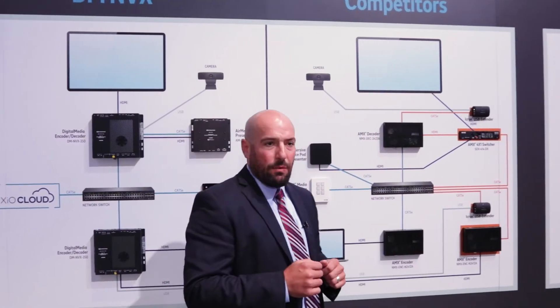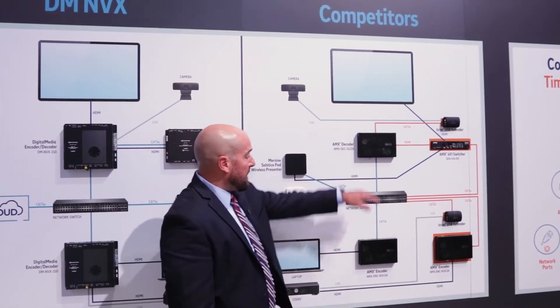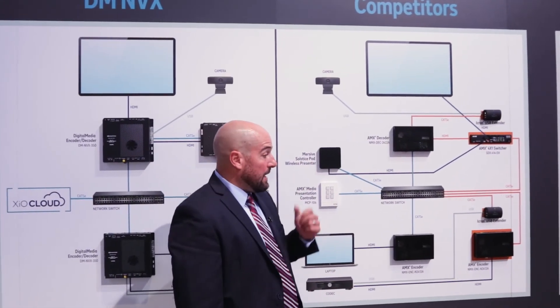When you contrast that with our competitors' products, they have a separate encoder from a decoder. But in order to route the signal and have the codec, they have to add a second encoder because they don't provide two HDMI inputs.